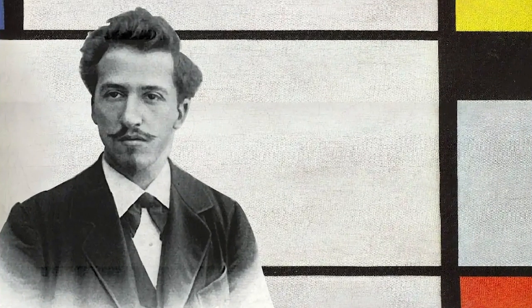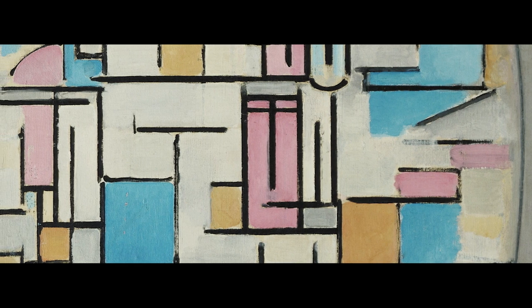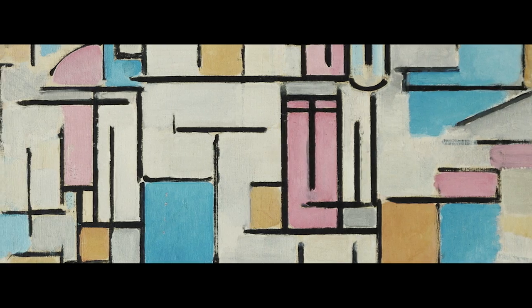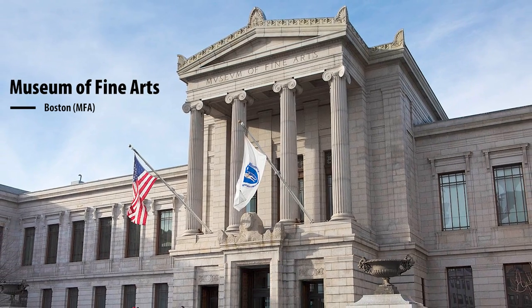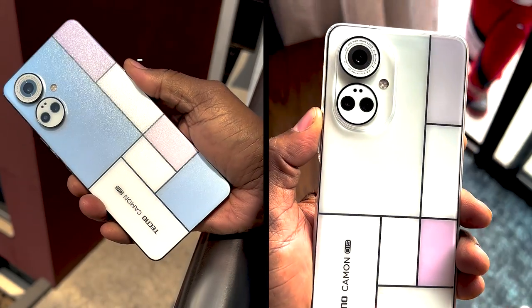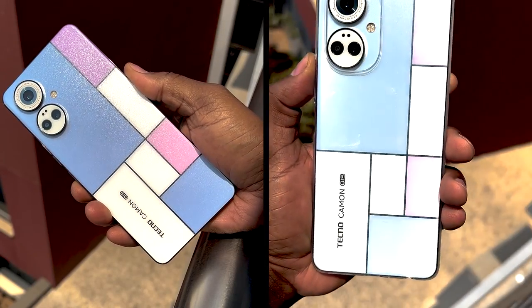So, what makes the Mondrian Edition stand out from the regular Tecno Camon 19 Pro? Well, other than the fact that it is white. The Camon 19 Pro Art Edition pays tribute to Dutch painter Piet Mondrian and his abstract form of art, which features a grid pattern composition of horizontal and vertical lines in the form of squares and rectangles. Tecno partnered with the Museum of Fine Arts Boston MFA to make this edition, which uses the industry's first sunlight drawing technology with the stylistic art form, allowing the phone's back color to change with the light.